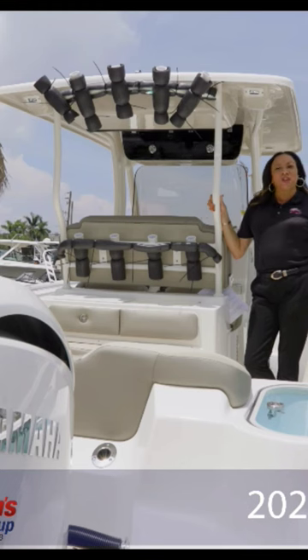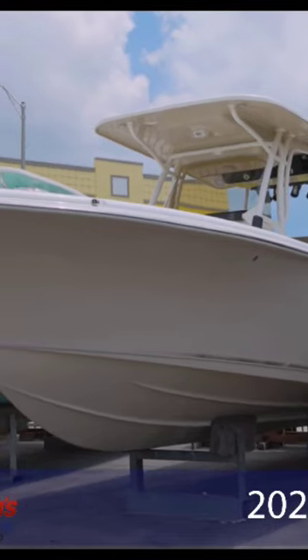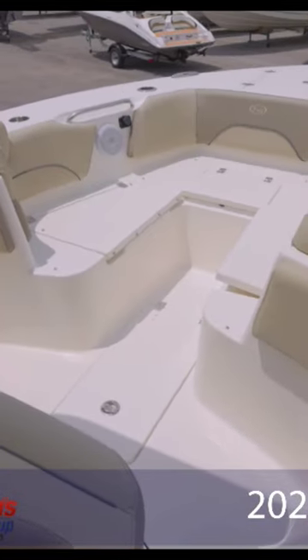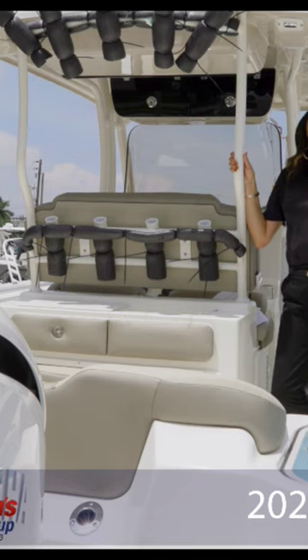This particular model is equipped with a full sided sand hull color, the powder coating, interior lights, underwater lights, bow filler cushions — the list goes on and on.